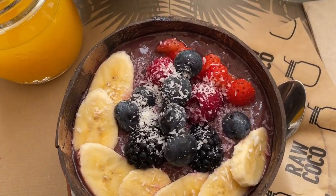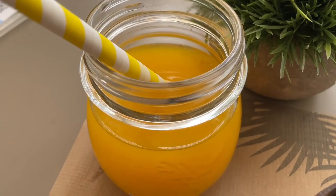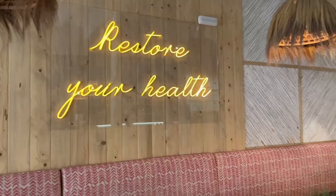Starting with breakfast, I love the smoothie bowls at Raw Coco. They come with fresh fruit and homemade granola, plus this place is aesthetically pleasing AF.